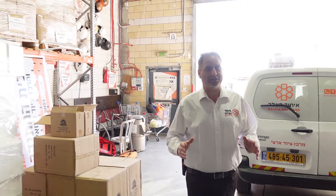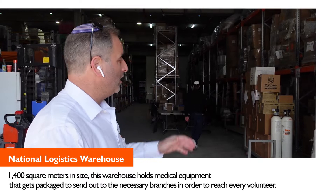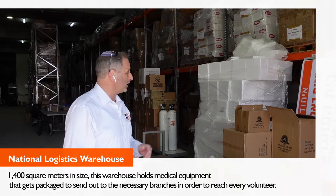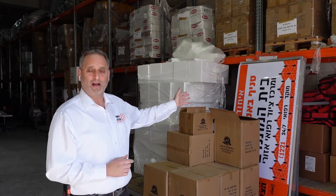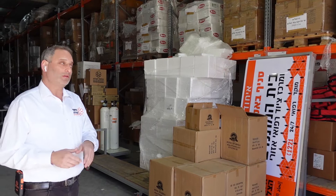Here in this huge logistical center, we're going to see hands-on how things operate. We're standing in the entrance where we can see equipment being prepared to be sent out on our trucks to the volunteer centers. We can see a sign for a Beit HaMitnadev in the Arab town of Baka El-Garbiyah, being prepared and shipped out for installation on their new volunteer home. We can see the pallets here prepared with equipment going out to the volunteer centers.